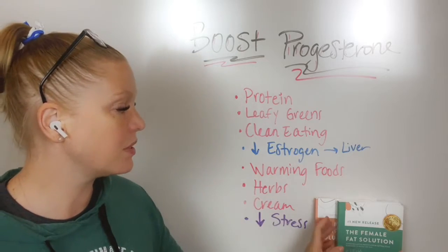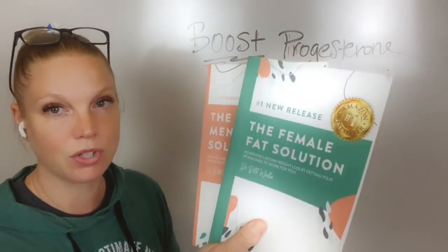Warming foods — these are things that I cover in my book, The Female Fat Solution.